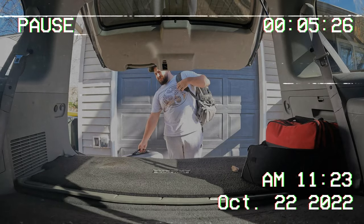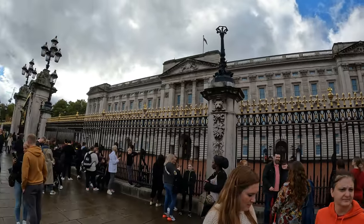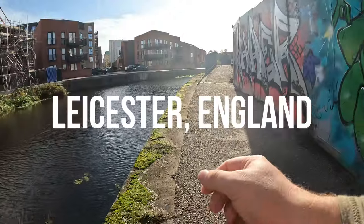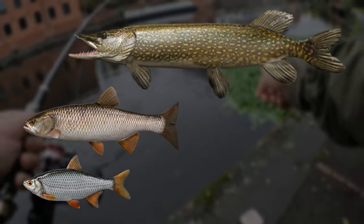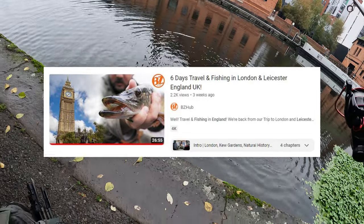Let's pause for a moment. If you're watching this for the first time, I recently spent a week in England tromping around the sites and slowly making my way to Leicester, England, where I spent two out of three days fishing the English canals for pike, chub, roach, rud, and perch. If you have any interest in seeing that whole travel, check out the video on the BZ Hub.